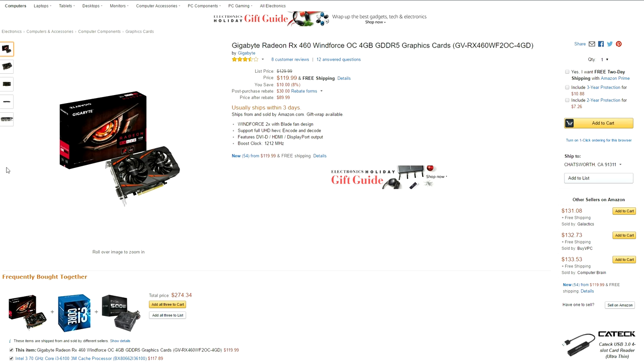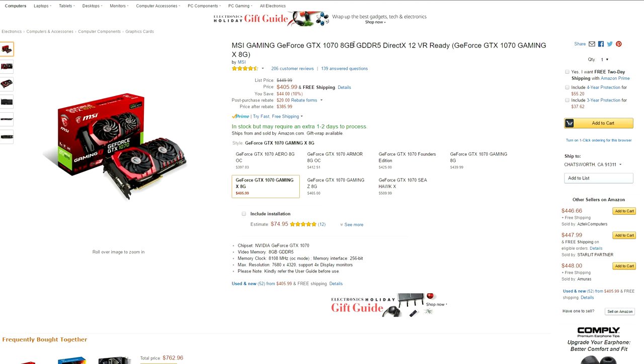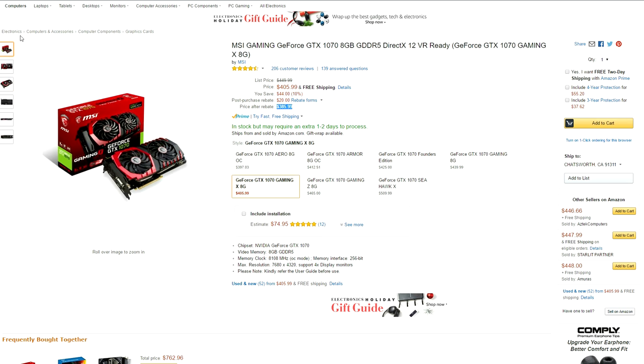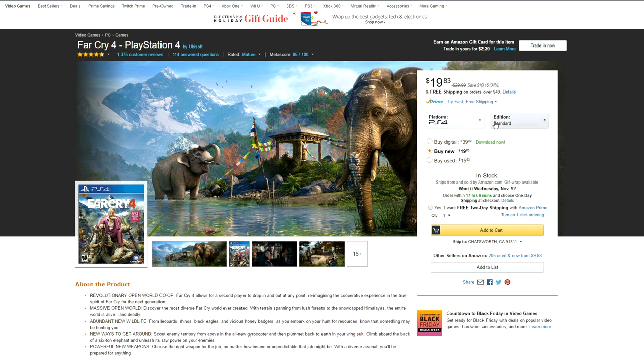Now let's take a look at some GPUs. First up, we have the RX 460 going for only $90 with a mail-in rebate — you're saving $30 on an already cheap GPU. If you have more of a budget, the MSI GTX 1070 is going for only $386 after a mail-in rebate, saving you around $44 if you're a patient person. If you haven't played Far Cry 4 but always wanted to, here's your chance to grab a copy for only $25 on both PS4 and Xbox One.